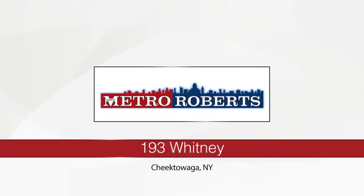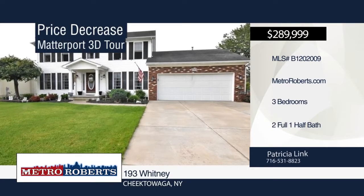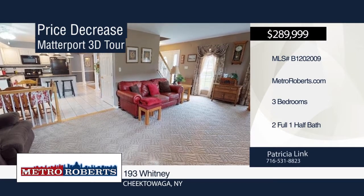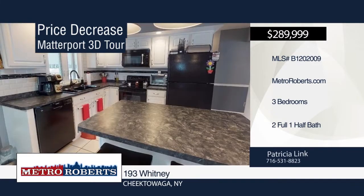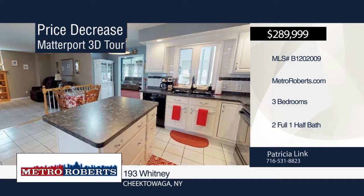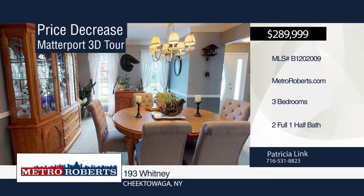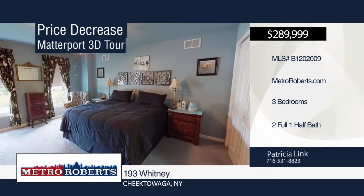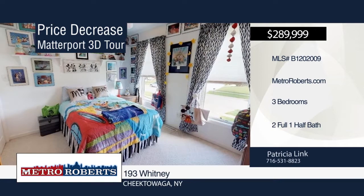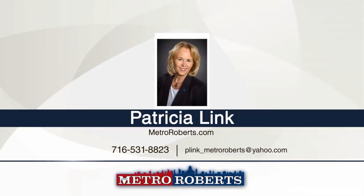You'll be impressed with the beauty and quality of this American dream home located in Cheektowaga. This three-bedroom, two-and-a-half bath home features a spacious foyer, open floor plan with stunning white columns, formal dining room with crown molding, great room with vaulted ceiling, and living room with built-in bookcases and a gas fireplace. The large kitchen boasts white cabinets, island, eat-in area, pantry with hookups for first floor laundry, and appliances stay. The covered back patio overlooks the saltwater pool, perfect for summer entertaining. Located within walking distance to Stigelmeyer Park and Reinstein Nature Preserve. Call Patricia Link today to schedule your personal showing. Matterport 3D Tours can be viewed on MetroRoberts.com.